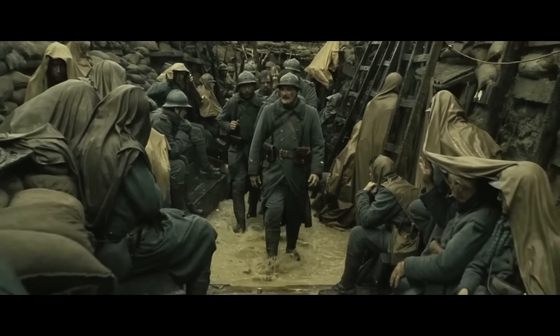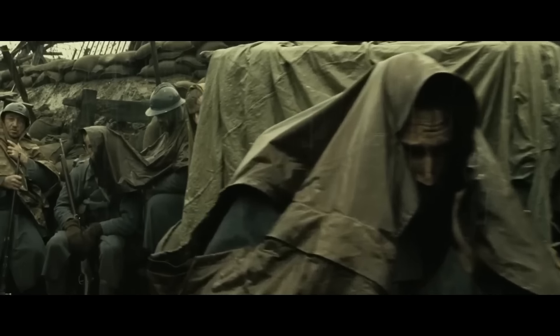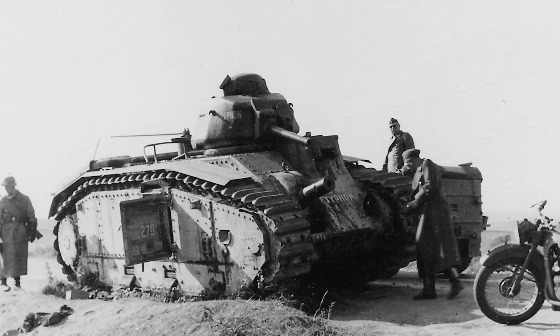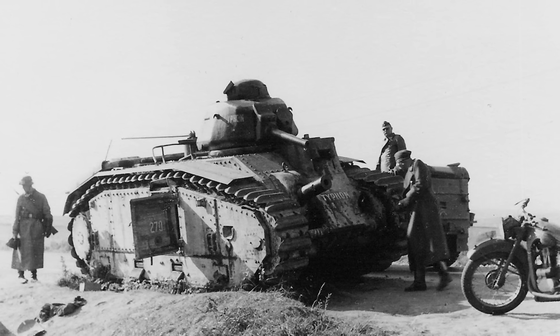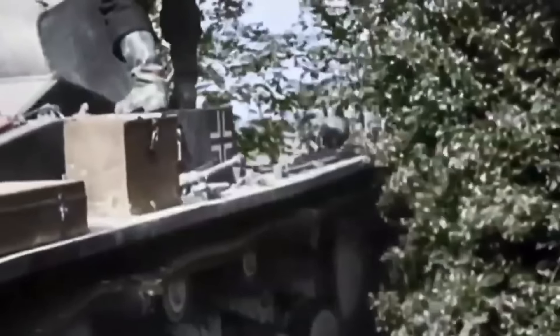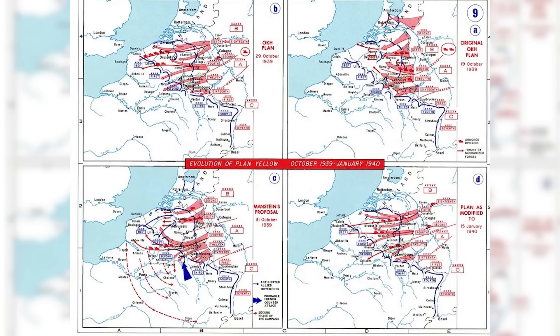How did a technologically and numerically superior French army fall to the Germans? France had planned on fighting a slow, grueling defensive war, like the last conflict they were in — World War I — and so it had built a static defense line in the Maginot Line. The Char B1 platform, as robust as it was in a defensive engagement, was terribly slow. It had a top speed of around 13 miles per hour off-road and was a gas guzzler. The Germans succeeded because of their doctrine of blitzkrieg and mobile warfare. They bypassed the Maginot Line and went through the Ardennes Forest in Belgium and drove right around and past the French army.